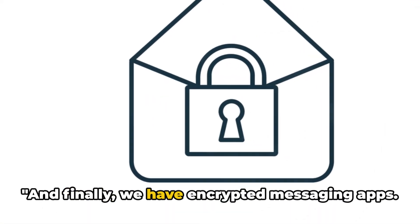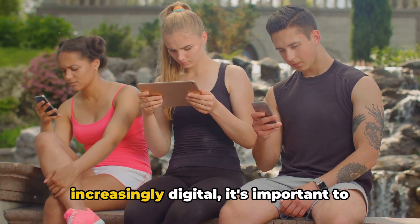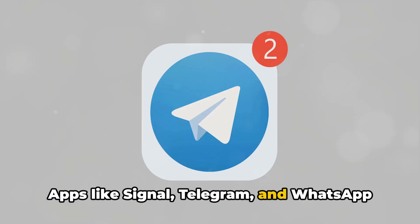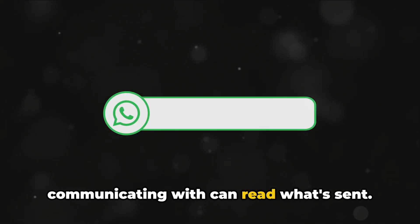And finally, we have encrypted messaging apps. In a world where our conversations are increasingly digital, it's important to ensure that they remain private. Apps like Signal, Telegram, and WhatsApp use end-to-end encryption to ensure that only you and the person you're communicating with can read what's sent.